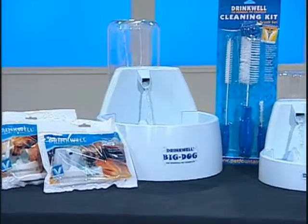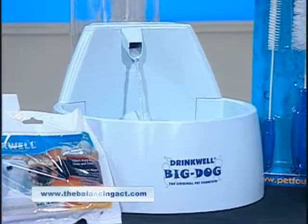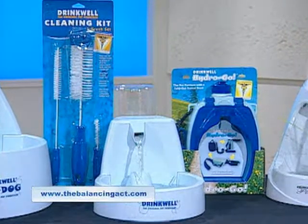We've won several awards for many of our different products. The Scoop Well won the Cat Fancy Editor's Choice award. Our DrinkWell Big Dog fountain — a much larger version for bigger dogs — won the Dog Fancy Editor's Choice award in 2005. And the very first original fountain that Dr. Burns invented won the Cat Fancy Editor's Choice award when it first came out.